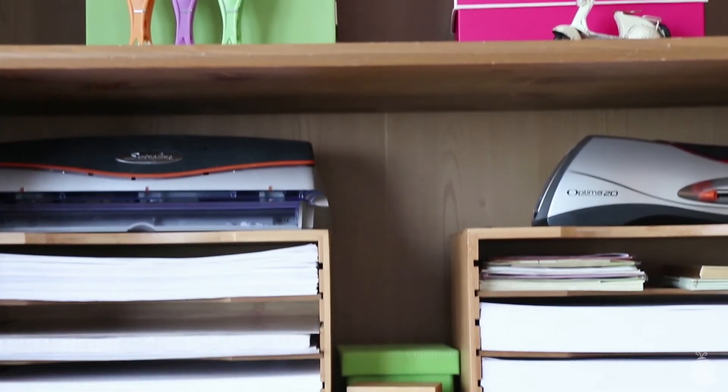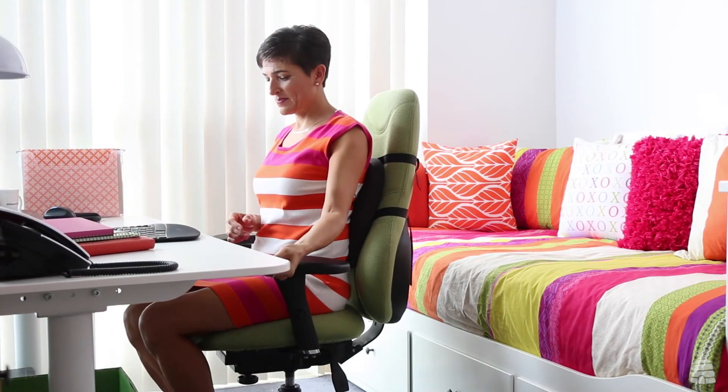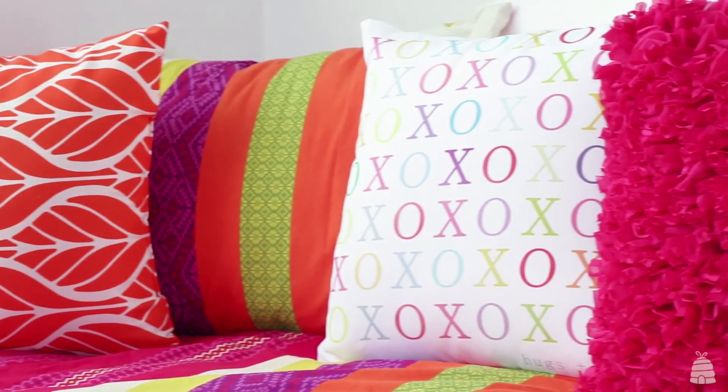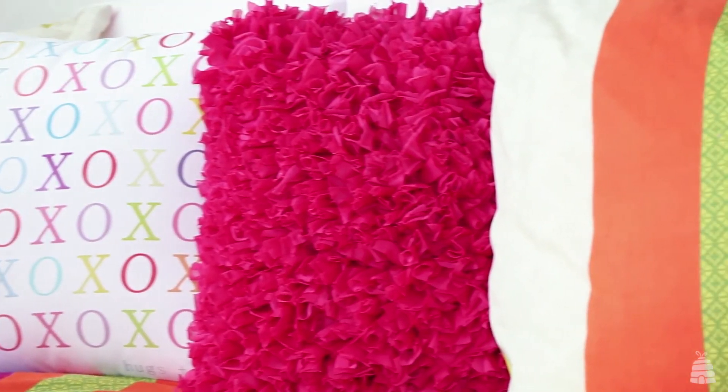We're here in the office slash guest room, and there are two most functional features I'd like to highlight. Number one is this sit-stand desk — it's an IKEA unit, and I love it because it helps me stay at my most productive. The other piece is this unit right here, which is actually a single bed that will pull out, and if there's enough space, it would pull out to another single bed, so you'd effectively have a king-size bed. I can pull it out another 30 inches, which is comfortable space for two people.